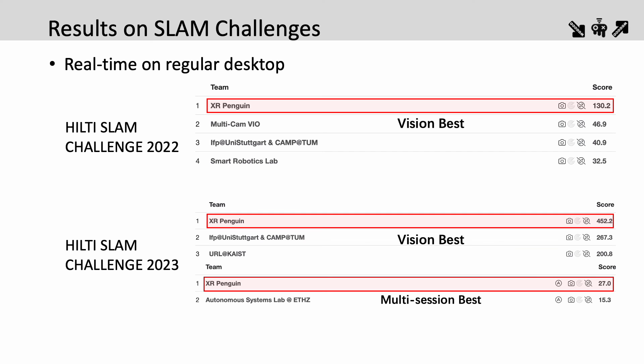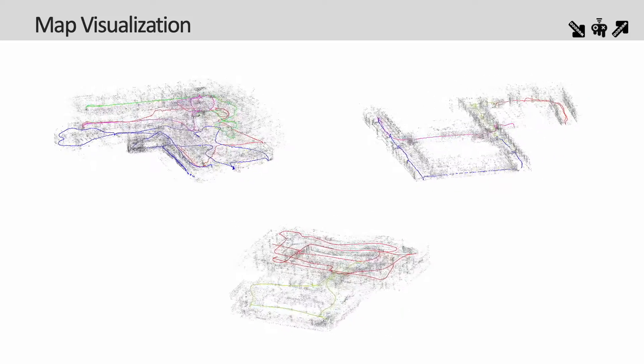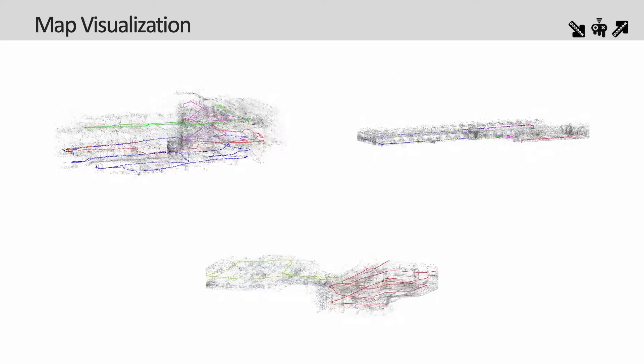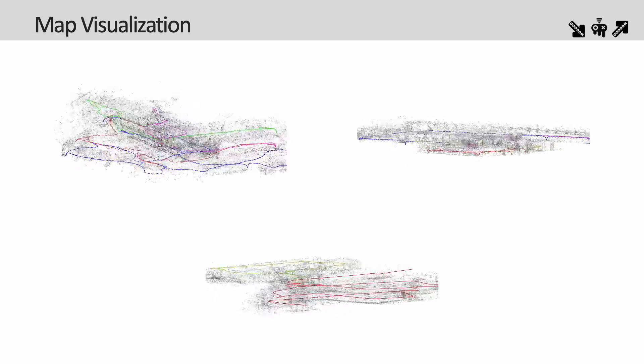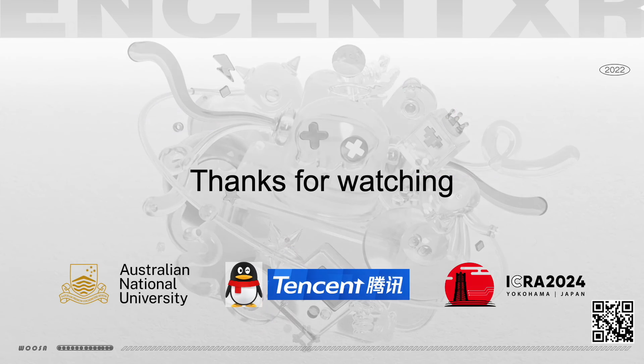More detailed analysis and further quantitative results can be found in our paper. In this slide, we show the reconstructed multi-session maps for each site, where each trajectory is represented by a distinct color. Please refer to our paper for more details. Thank you all for your attention; please don't hesitate to reach out if you have any further questions.